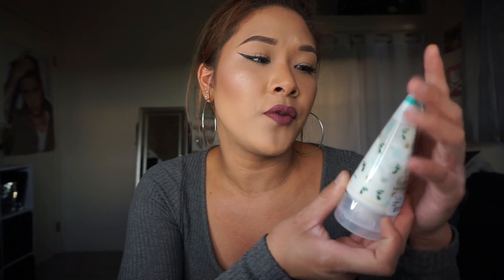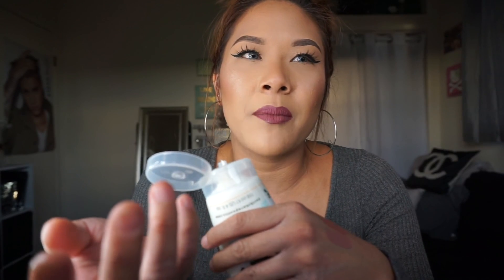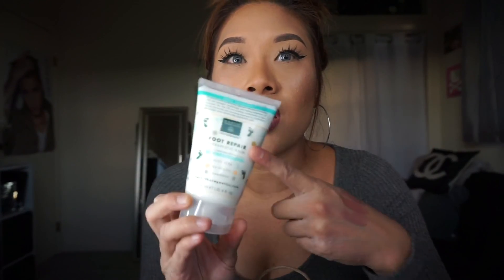I also got a foot repair therapeutic balm for my feet. My feet get really dry because I'm a hairstylist and I wear a lot of slippers rather than sneakers — I don't like having hair in my sneakers. That causes my heels to get really cracked and nasty. It smells like peppermint, really really good. I'm going to apply this at night after bathing, with socks on, so it's more penetrating.